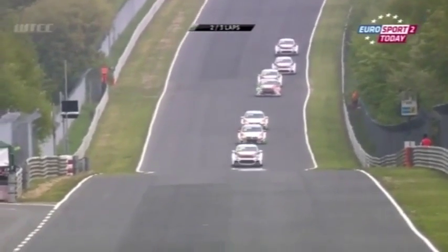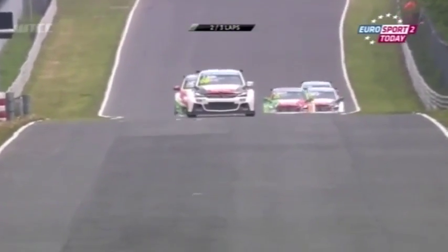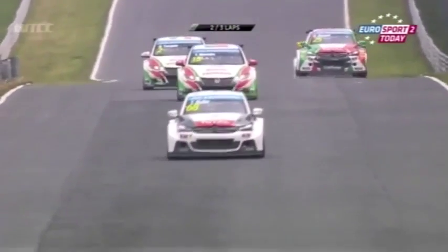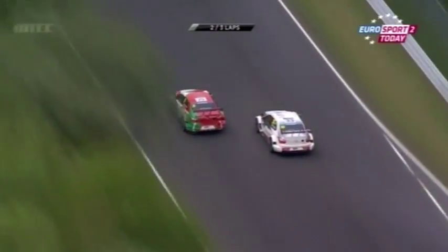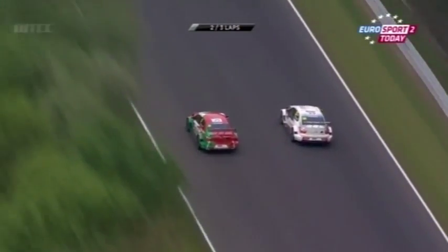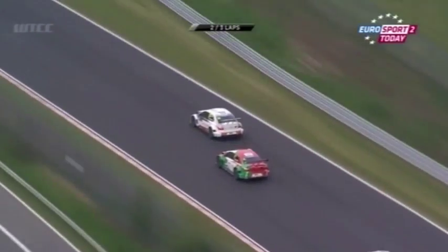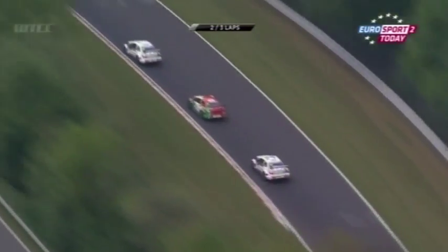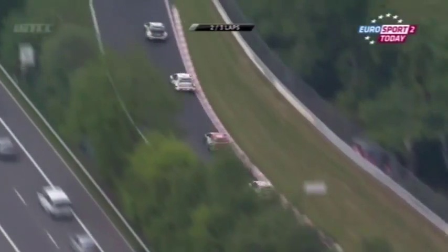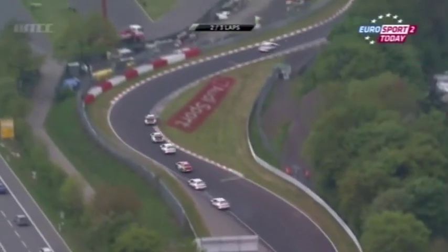Here comes Ivan Muller. Behind him the two Castrol Hondas and then Benani and Ma — that's the battle for fourth place. Benani not close enough to challenge the Castrol cars. Here comes Ma, pulls himself out of the slipstream — he's got 500 or 600 RPM more and tucks back in front. And here comes Lopez — is he going to have a run at Benani? Maybe not here, but maybe on the Grand Prix loop. He's getting close as they get into the braking area, but not close enough.